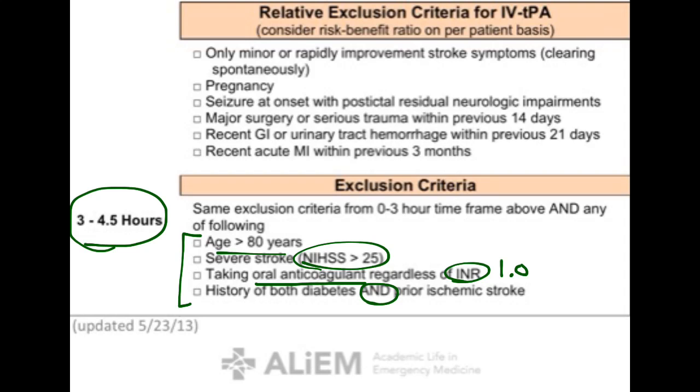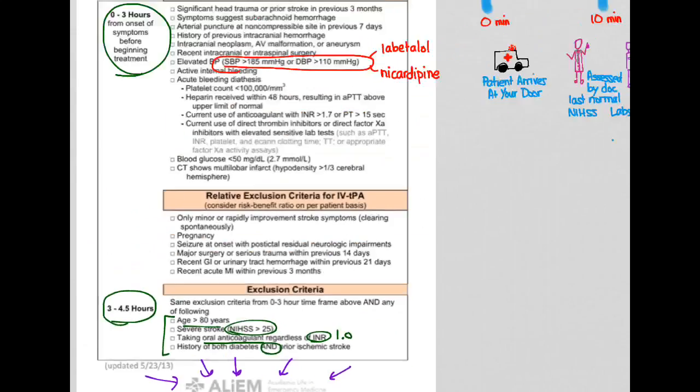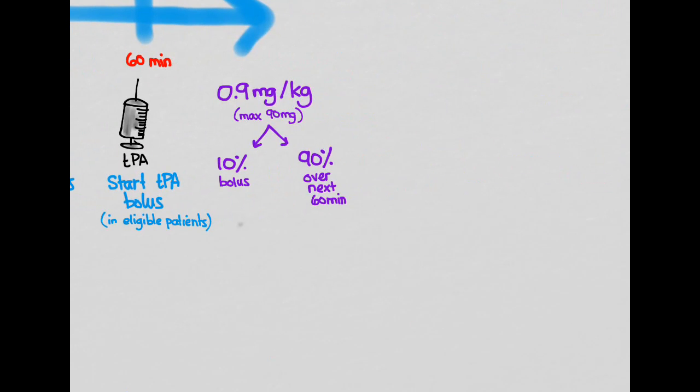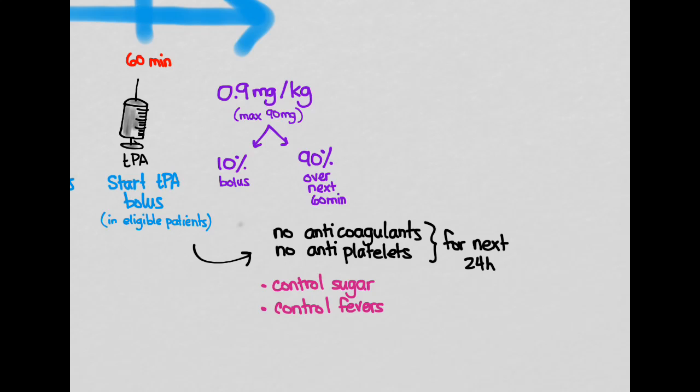There is a POCUS verbis card available from Academic Life in Emergency Medicine for contraindications to thrombolytics. After giving thrombolytics, no anticoagulants or antiplatelet agents for the next 24 hours. Keep blood sugar controlled, prevent fevers as they worsen outcome, and the patient needs to go to a neuro-floor or neuro-ICU. Patients with stroke should get aspirin within 48 hours — if they are not getting TPA, you can give aspirin in the ED, but if they are getting TPA, no antiplatelet agents for 24 hours.